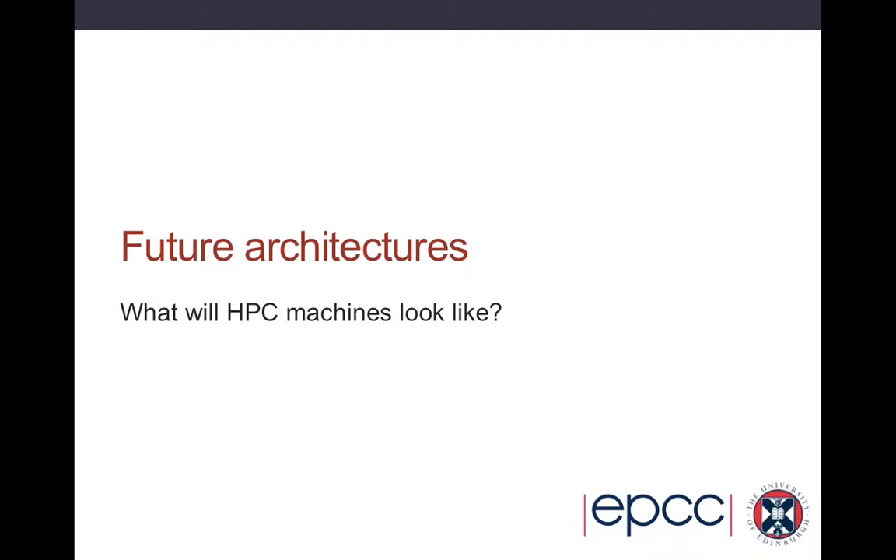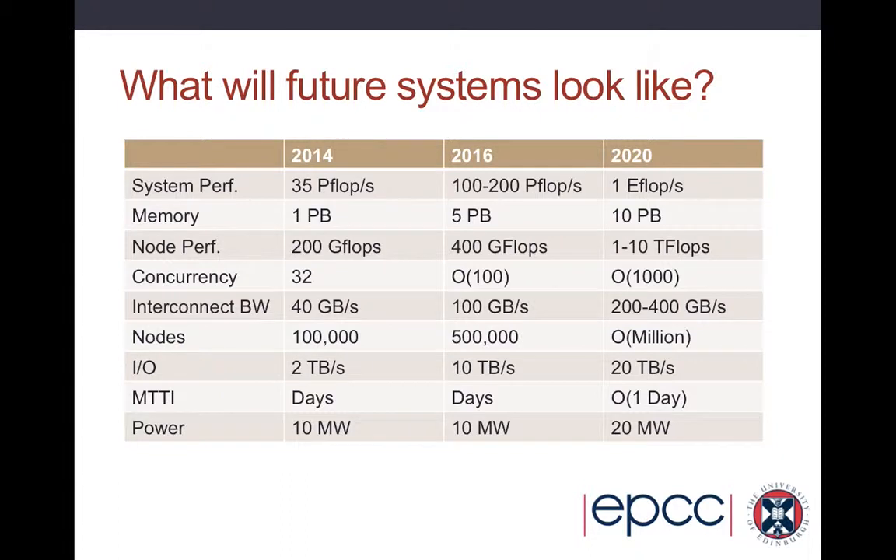So what will HPC machines look like in 5, possibly 10 years time? This is often a fool's game because any predictions I make here will obviously be proved wrong in time, but still we'll stick our neck out. What people are trying to build at the moment are what are called exascale machines. The current largest HPC systems run on the order of tens of petaflops — a flop is a floating point operation per second, some measure of the speed of the machine. Going forwards we're almost to the stage of 100 petaflop machines, and the idea is by 2020 to have an exaflop machine, which is essentially 1000 petaflops.